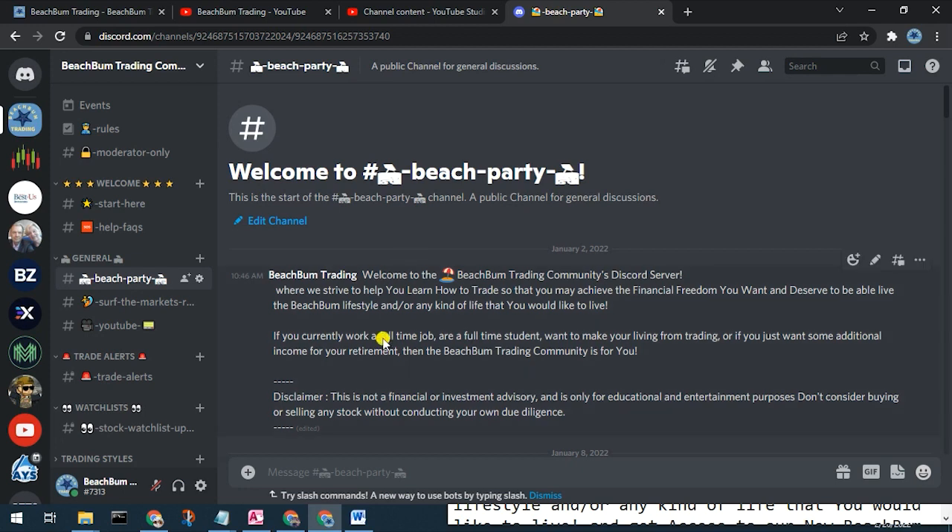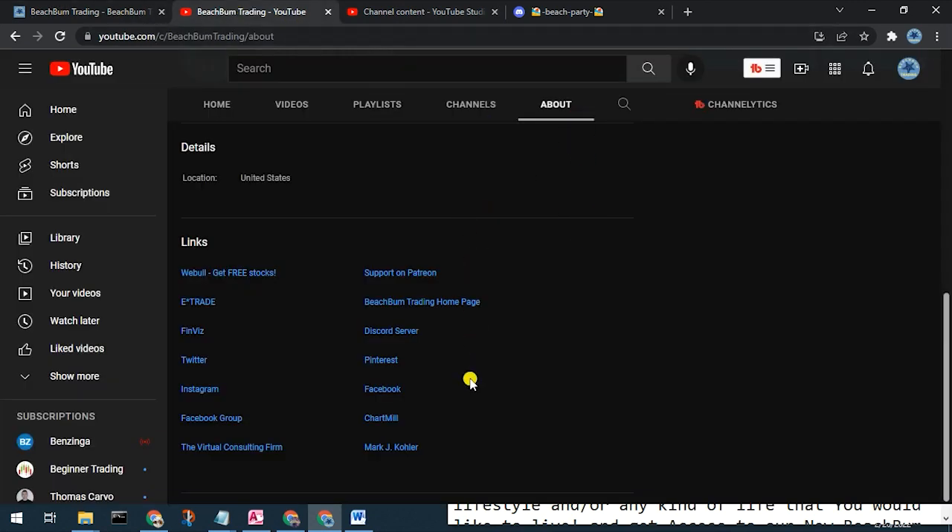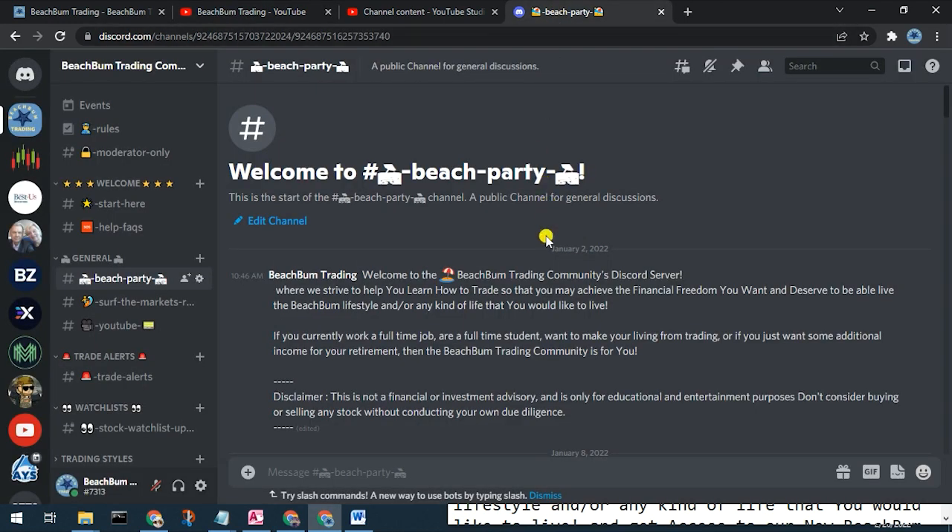We also cordially want to invite you to our new Beach Bum Trading community Discord server, where we can have discussions on all topics related to trading, success in trading, investing, etc. You can see alerts when we make trades, changes to our watch list, etc. Please join us in the new Beach Bum Trading community Discord server. You should be able to find a link in the description box below, on our webpage BeachBumTrading.com, and in the link section on the about page of our YouTube channel. We look forward to seeing you in the Discord server soon — wave and say hello.